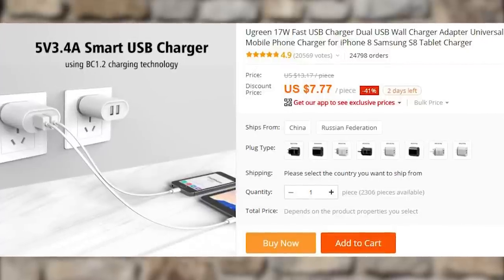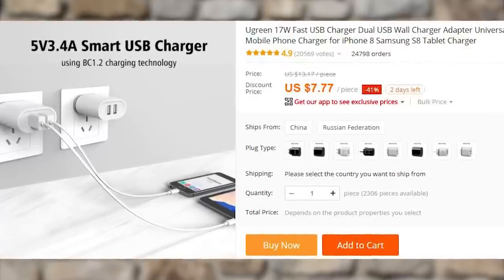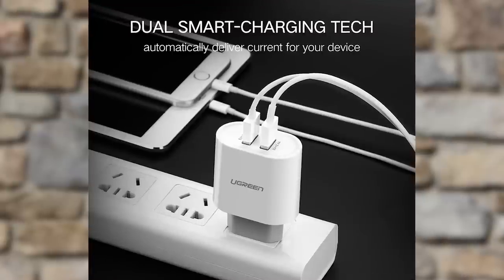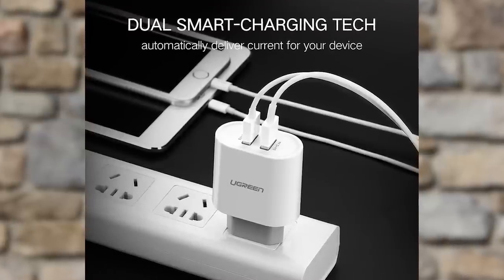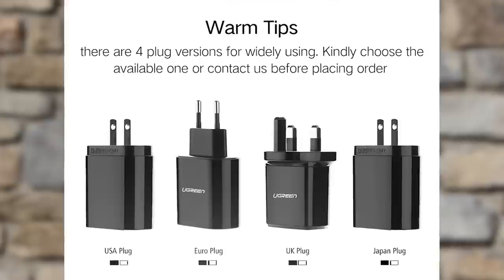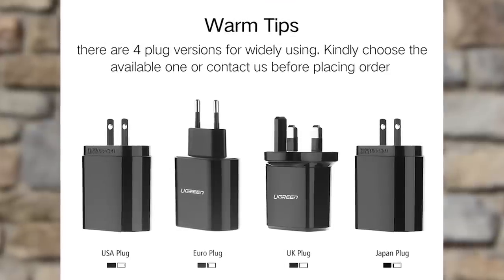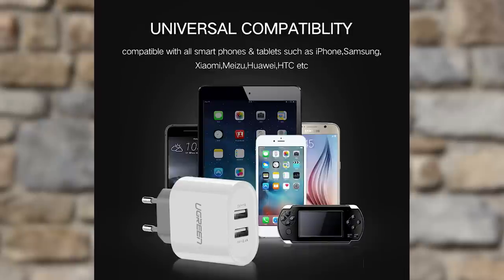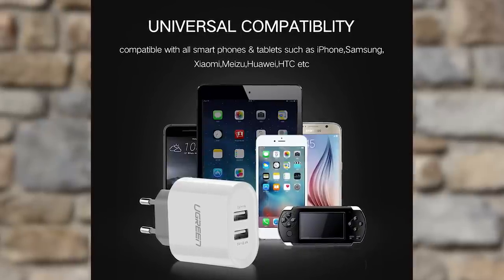Once you have a fast charging cable, it is time to get a fast charging adapter so you can utilize the fast charge functionality. This $7 adapter from Ugreen comes in various plug types for all Aliholics around the globe, and in two color options. In addition to the obvious two USB ports on the back, it has protection for over-voltage, overheating, over-current, and against short-circuiting.